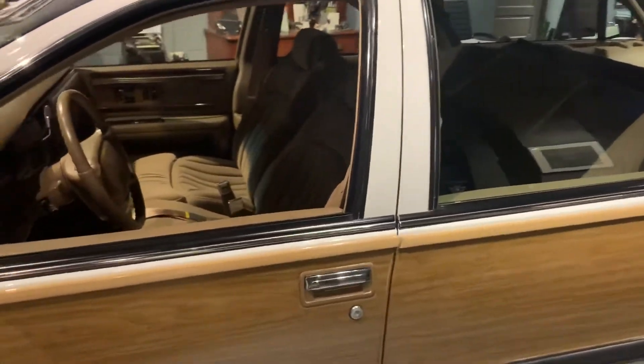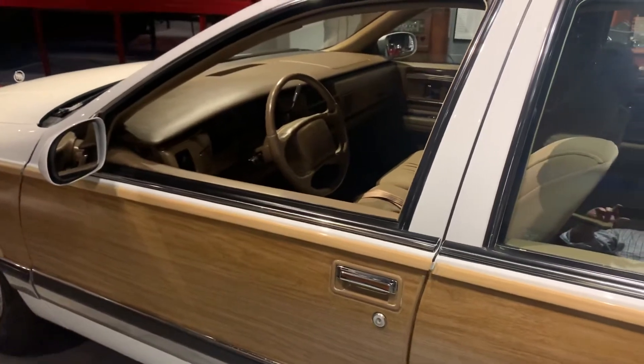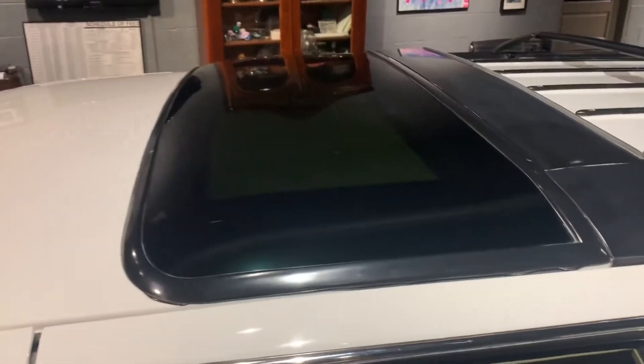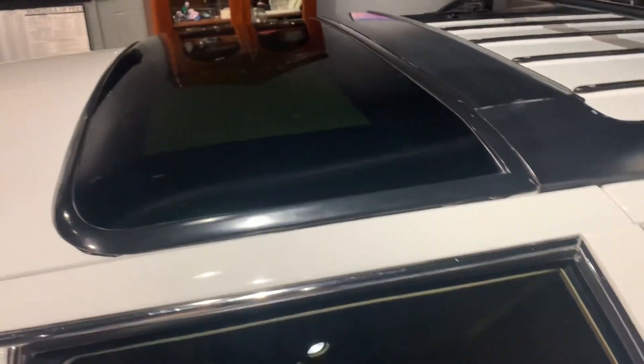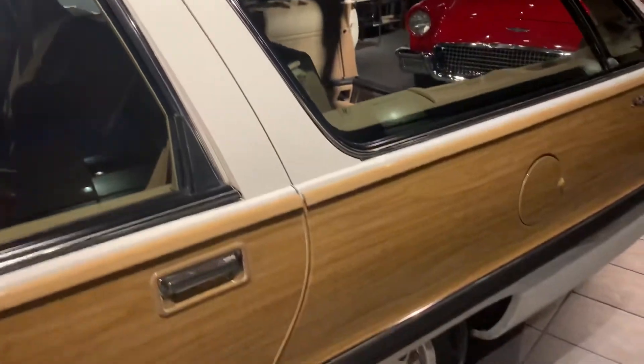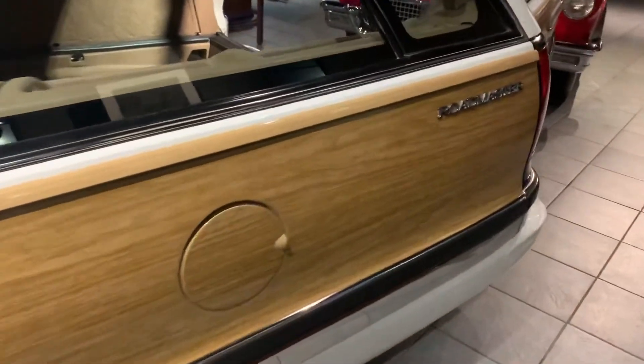The condition is as near perfect as you can possibly get. We do not see any paintwork on the car anywhere. It does have the sunroof to the rear seats, luggage rack, and all of the wood. We never use the term perfect, but this is pretty close to perfect.